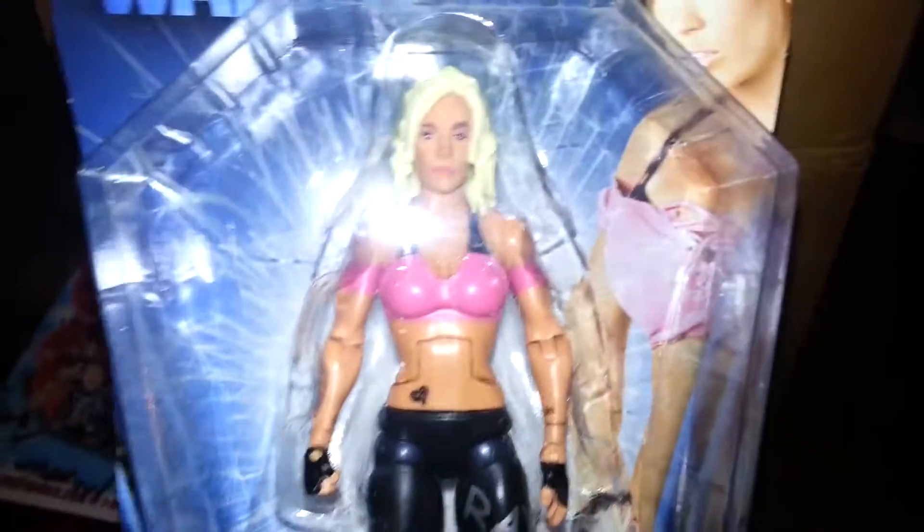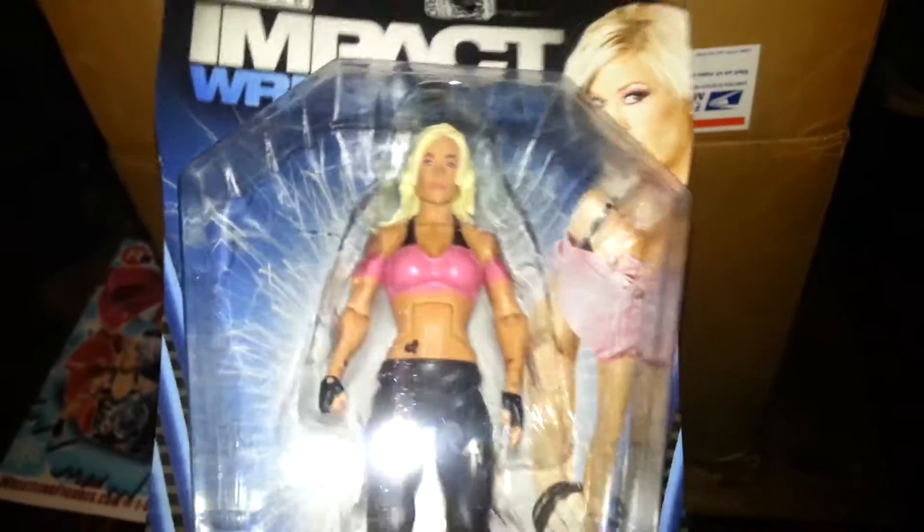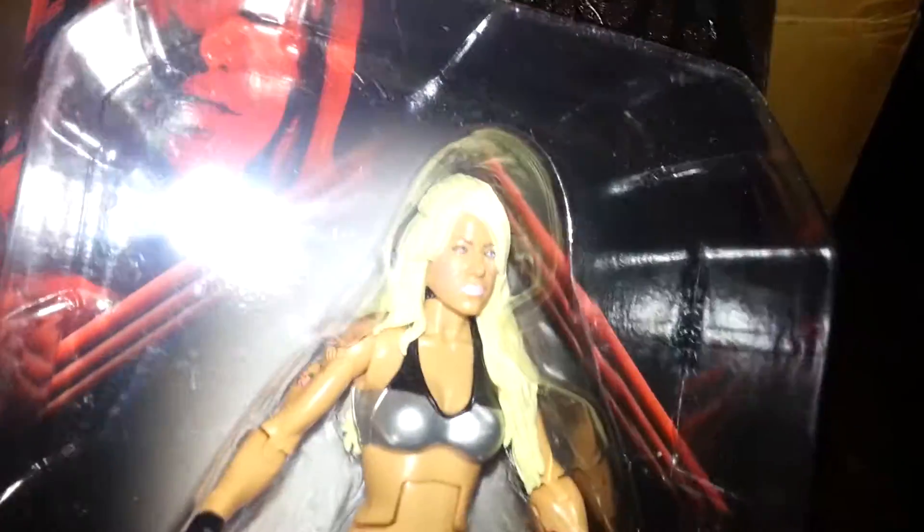First figure is a TNA figure I wanted, and it's Madison Rayne. I wanted some Knockouts. The next figure was Angelina Love, Series 5. I got these two because it was very cheap, and I now completed my Beautiful People collection. I collected Beautiful People, so that's pretty cool.